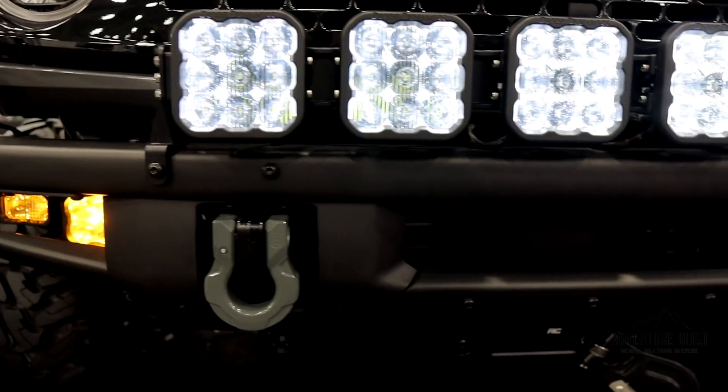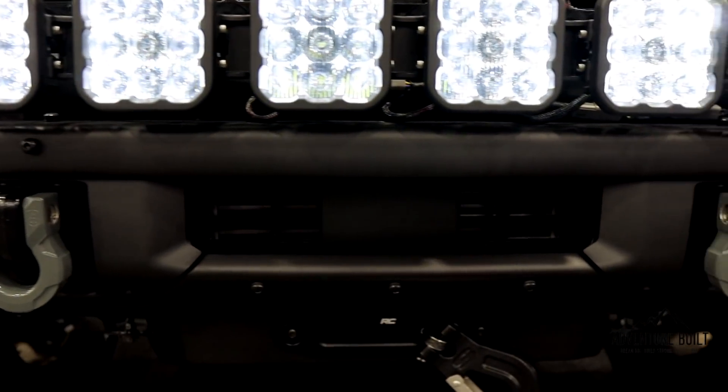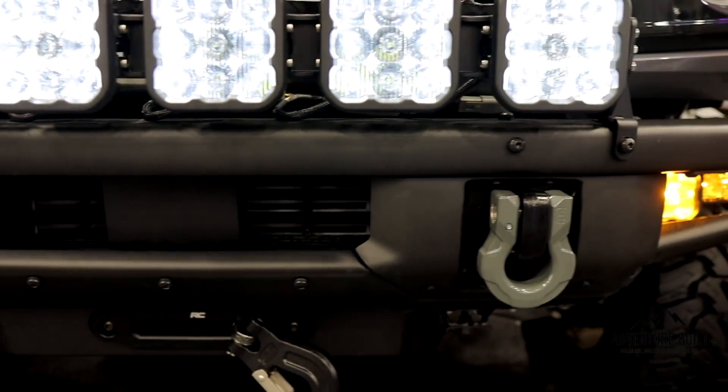I have a huge amount of Diode Dynamics lights on my truck already. How is the white light going to compare in hue and candela compared to the SS2s and SS4s? With all of our white lights, we control that very carefully. We assemble all of these in St. Louis, Missouri. When every batch of LEDs comes in, we test them — even the individual chips — to make sure every single white is going to be a perfect match across the board.